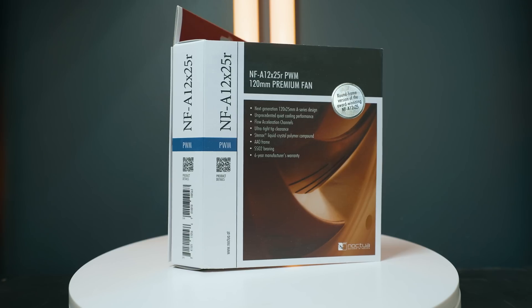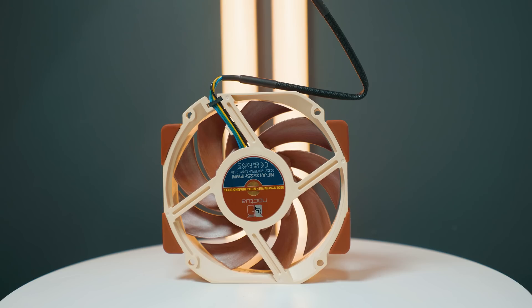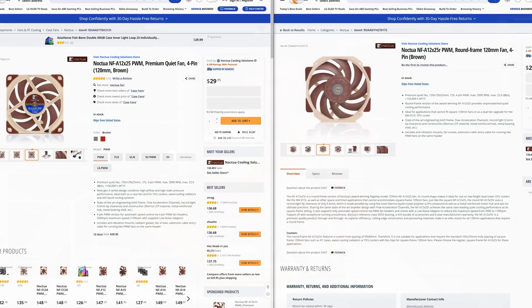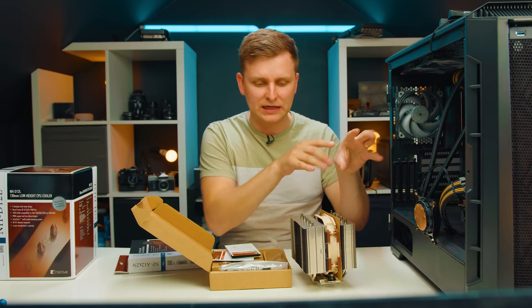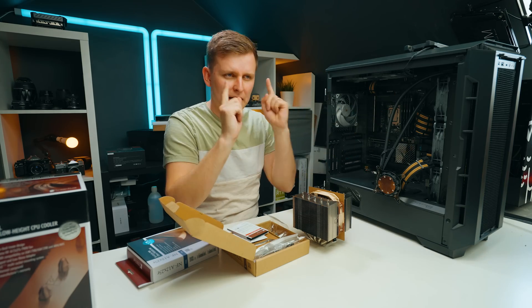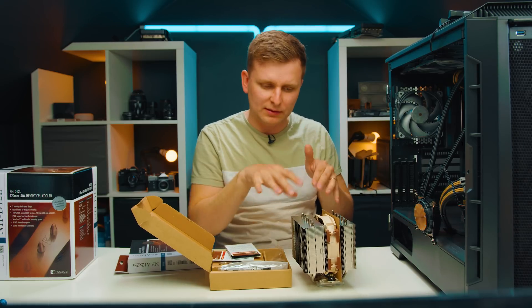This fan has an 'R' at the end of its name, which means it has rounded edges to clip into the cooler rather than being perfectly square. The screw holes won't line up at 120mm, so these fans are really only meant for the cooler. You could technically mount them in a case but it's not ideal — they're really meant for this cooler.